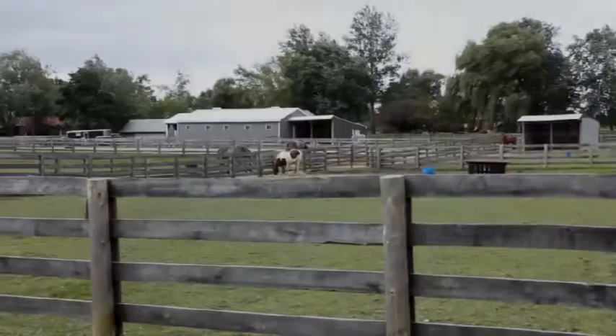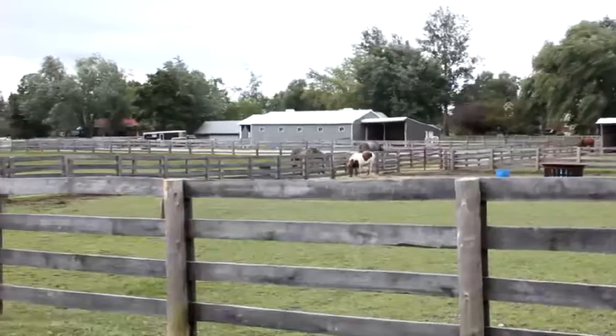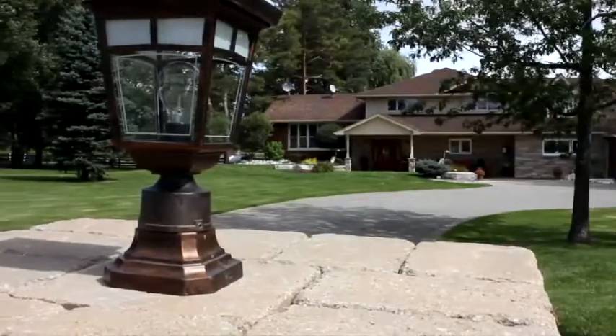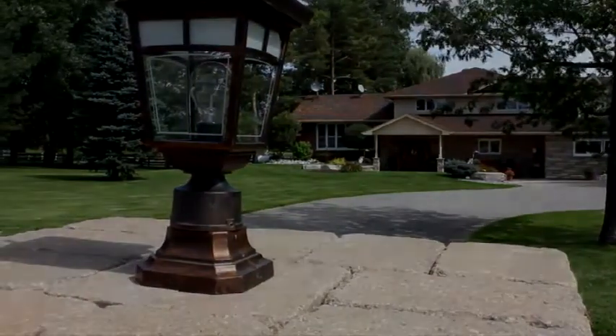If you crave the equestrian lifestyle and desire the comfort and opulence of an executive home conveniently located less than an hour from Toronto, then this property could be just what you're looking for. So call your realtor today and book a private tour.